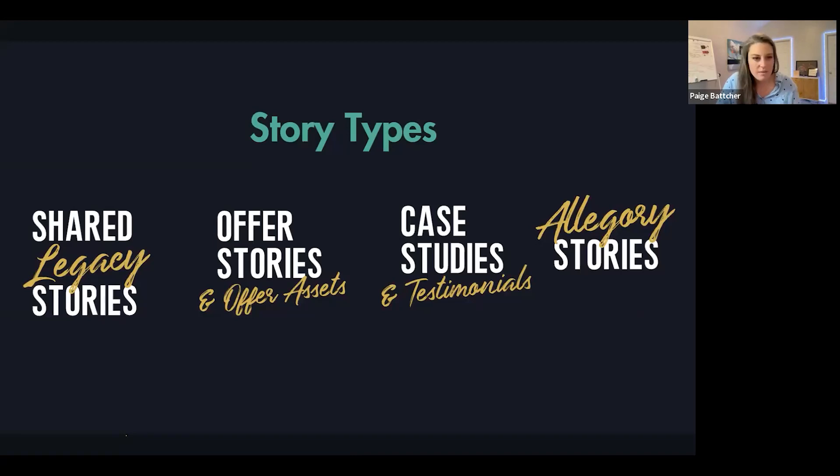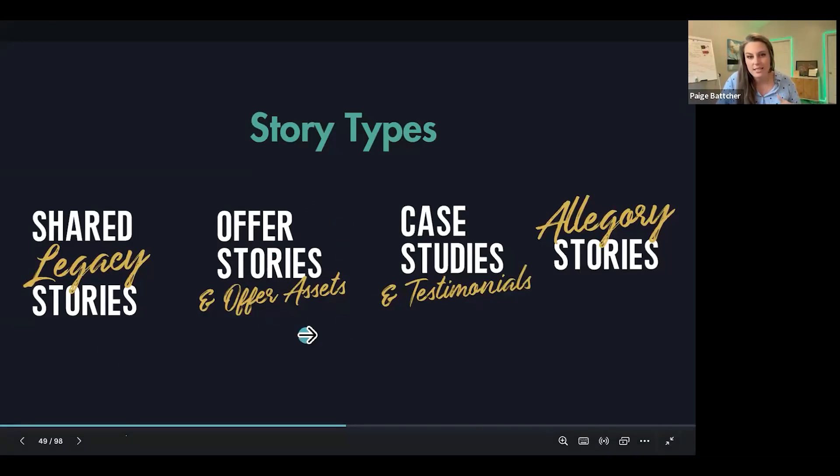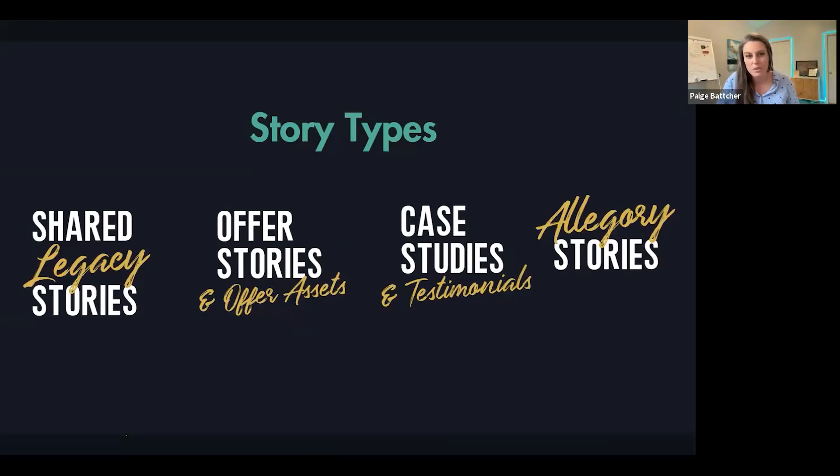These are four categories of story types. I want to move you forward to something incredibly important. Think about the notion of shared legacy — why are you out here doing what you're doing? Why do you even care? A shared legacy is your reason for wanting to serve them so that it serves you and serves the world. Your offer stories and offer assets — do you have clear videos that actually express what you sell? Give me an A in the chat if you have a video that explains exactly what your signature offer does, who it's for, who it's helped, and what's included — or a B if you haven't created that yet.